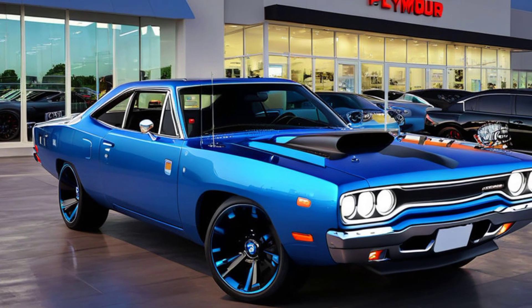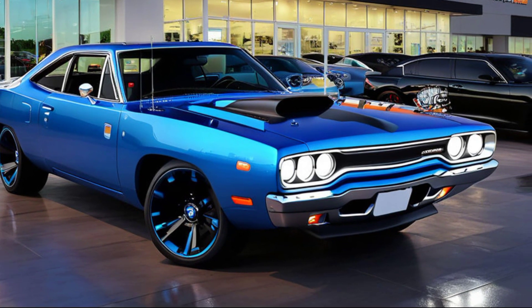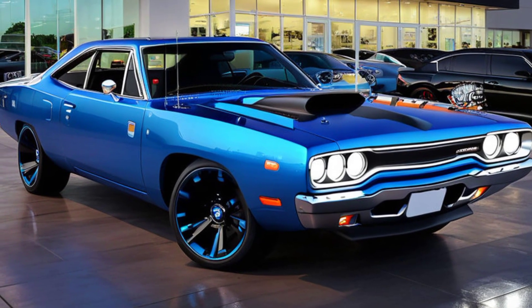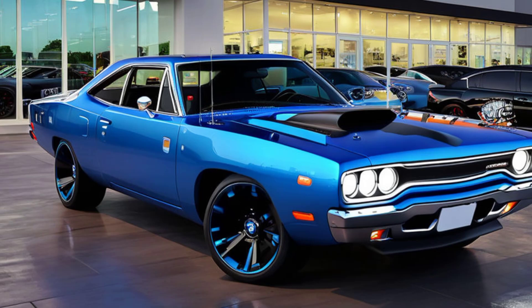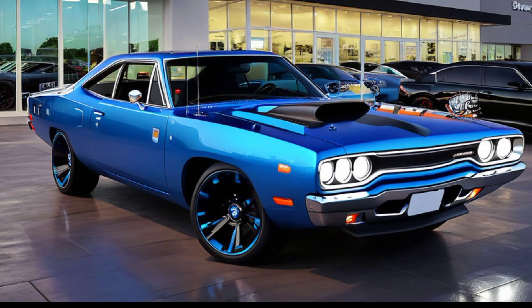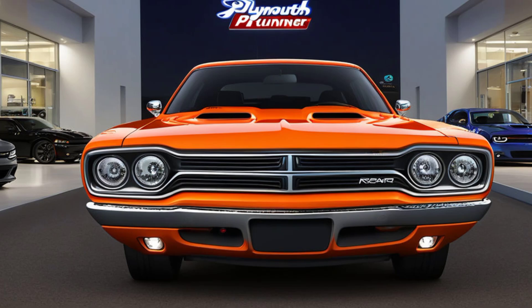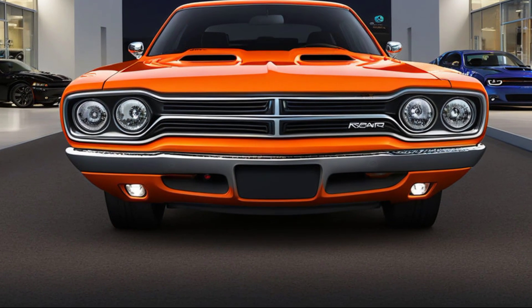Moving along the sides, the 2025 Roadrunner maintains that classic muscle car silhouette, with a long, sculpted body and muscular fenders. The sharp character lines running along the doors and fenders give the car a dynamic, forward-leaning appearance, as if it's always ready to pounce. The wheel arches are filled with large, performance-oriented wheels that not only add to the car's aggressive look but also improve handling and grip on the road.